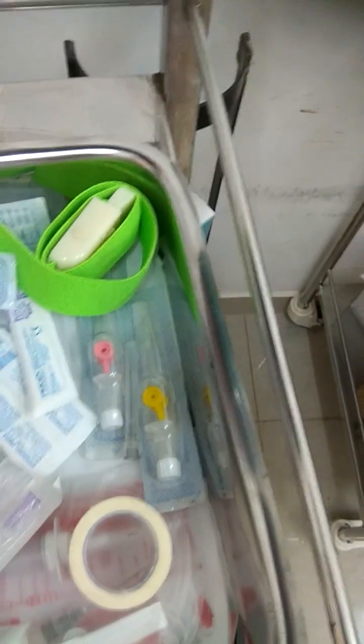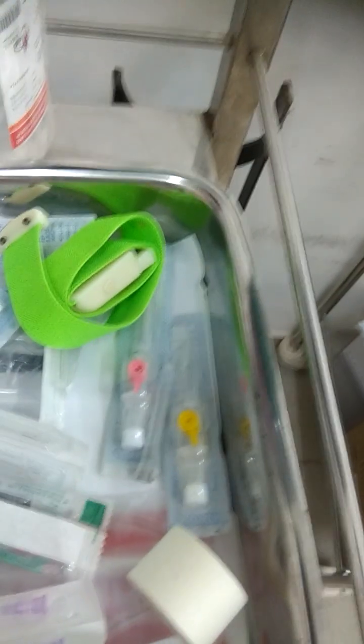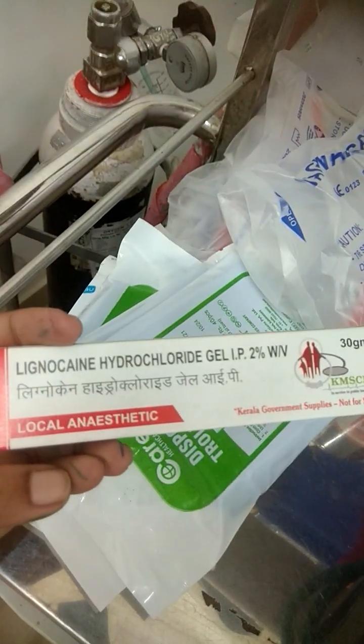This is a blood filter with micro pores, 20 micron. This is injection phytomenadione. This is the local anesthetic. Thank you.